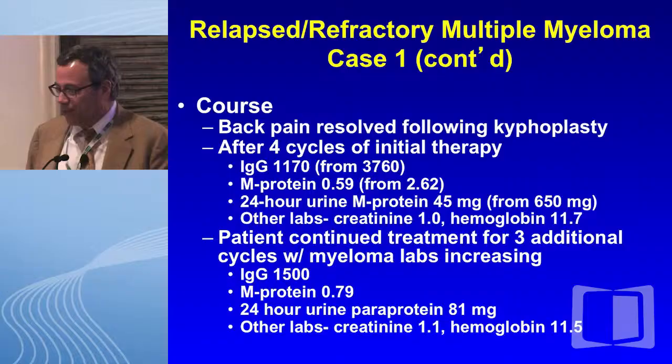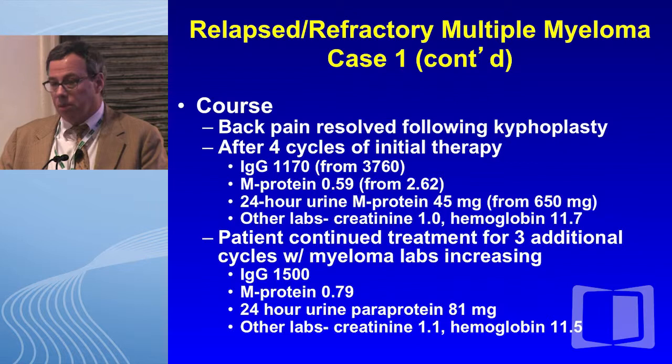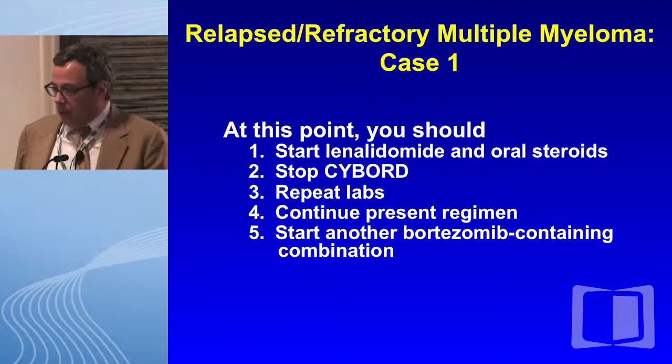She was started on zoledronic acid, 4 milligrams monthly, and the Mayo Clinic Scottsdale favorite regimen, CyBorD. Her back pain resolved immediately following kypho. After four cycles of initial therapy, her IgG had dropped by about two-thirds to 1170. Her paraprotein dropped by about 75%, her urinary paraprotein went down more than 90%, and she normalized her creatinine, her hemoglobin in the upper 11s. She was continued on therapy, but her IgG slightly rose to 1,500, her M protein to 0.79, and her paraprotein just slightly, with no real changes in her creatinine, hemoglobin, or symptoms.